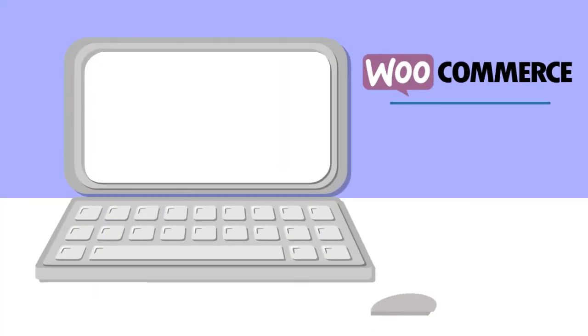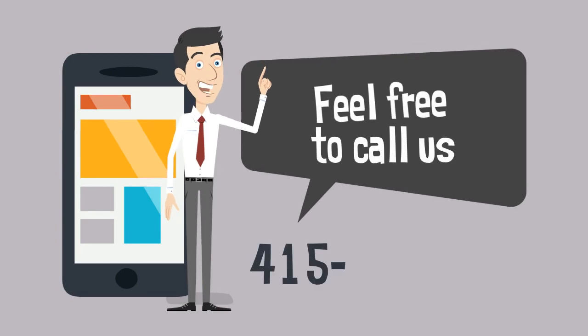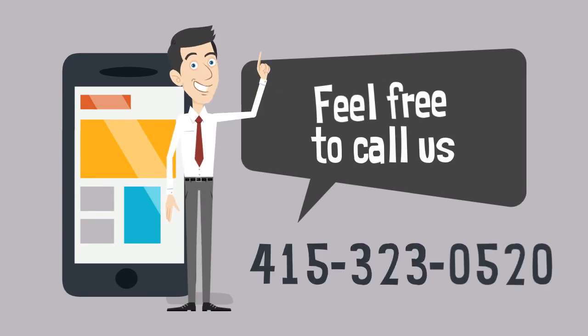Get WooCommerce and NetSuite integrated by starting with Nova Module today. Schedule a demo with us and we'll show you how we can solve your integration needs.